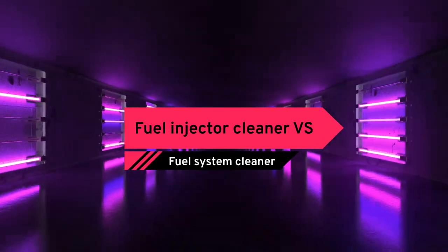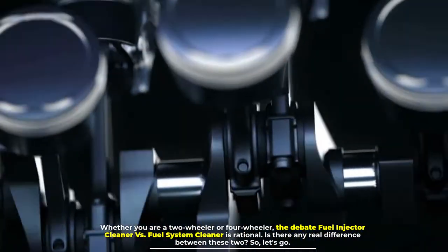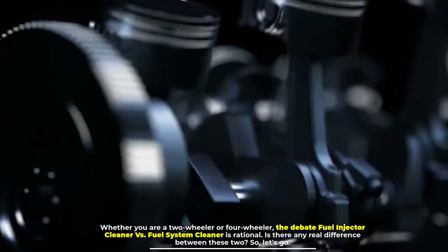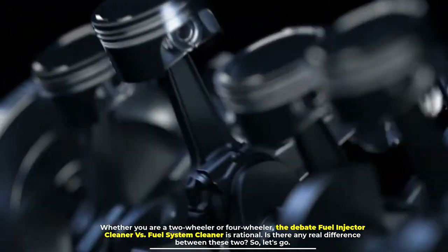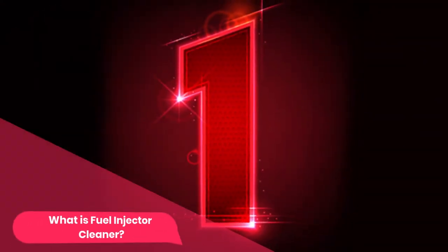Fuel injector cleaner versus fuel system cleaner — whether you are a two-wheeler or four-wheeler owner, the debate is rational. Is there any real difference between these two? So let's go.